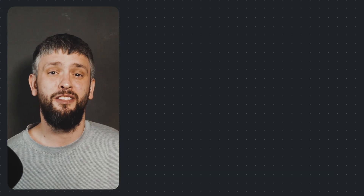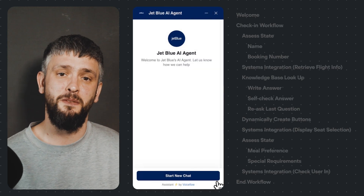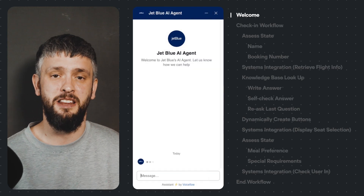Now this agent is pretty complex, so to give you an idea of what's happening you'll see all the actions it's performing behind the scenes on the right hand side of the screen.